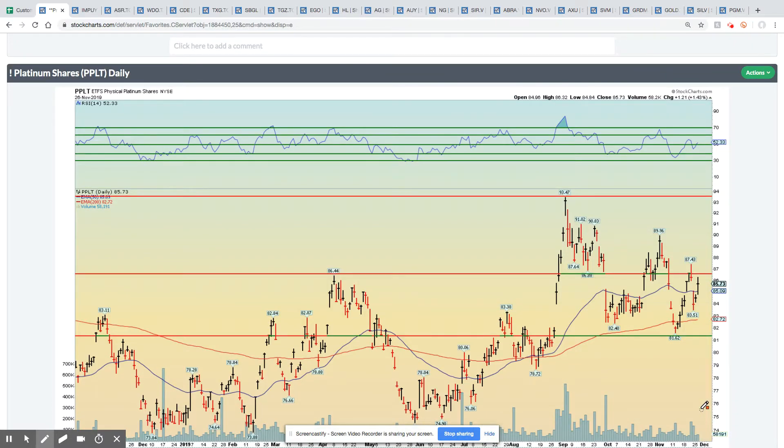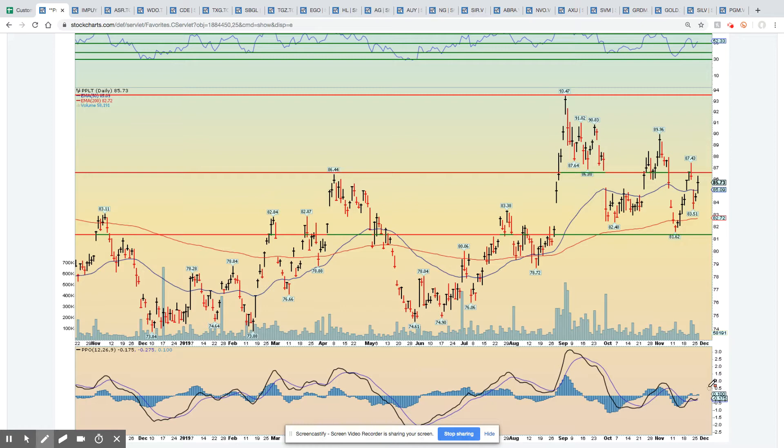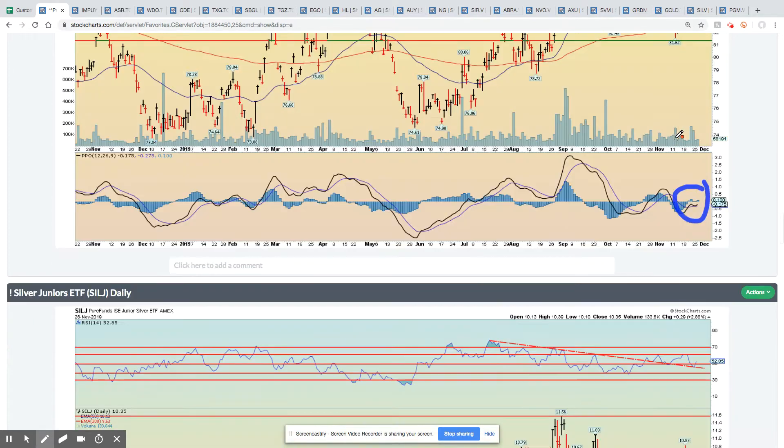How about platinum? Platinum has been probably the most noisy of the precious metals. My hunch is it's setting up for a breakout to the upside. We see PPO is in positive territory, it's above the 200 and above the 50-day moving averages. So it just needs a little bit of a spurt up higher, and I think it's going to retest those highs at a minimum.